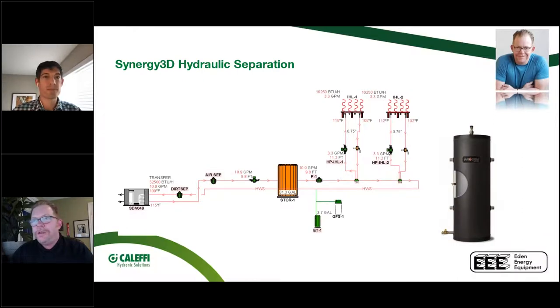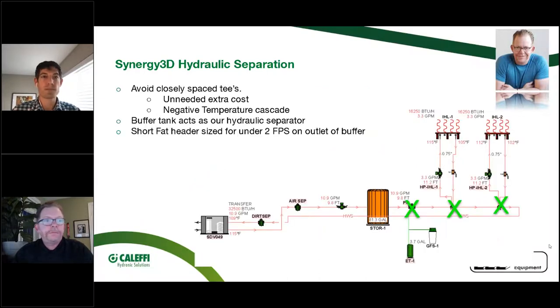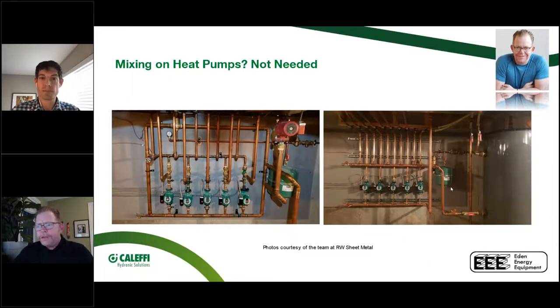With a boiler, the common bad fix for closely spaced tees causing uneven heat is just turning the water temperature up. With a heat pump, you don't have that option. The actual fix is simple: move the tee from the closely spaced position down to the return line so every circuit sees the same supply temperature. Heat pumps increasingly go into high-end homes with multiple zones and many manifolds, so closely spaced tees can definitely be a problem.